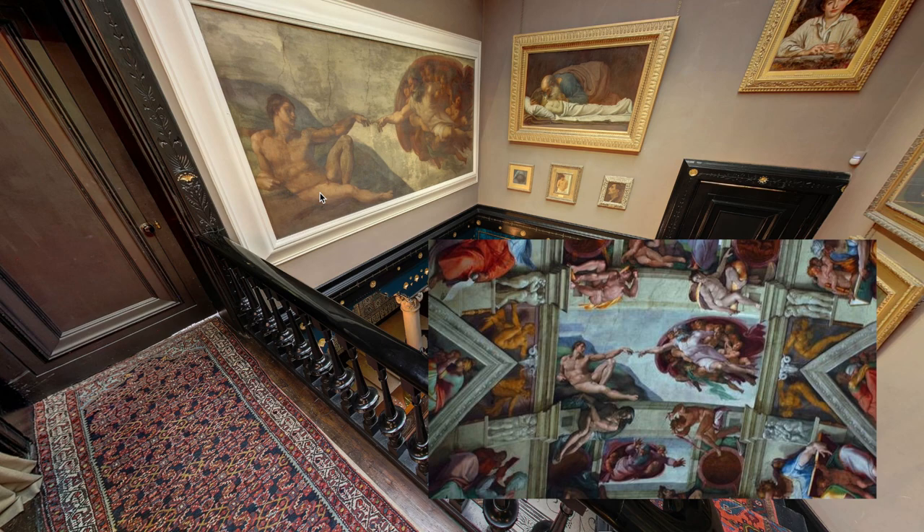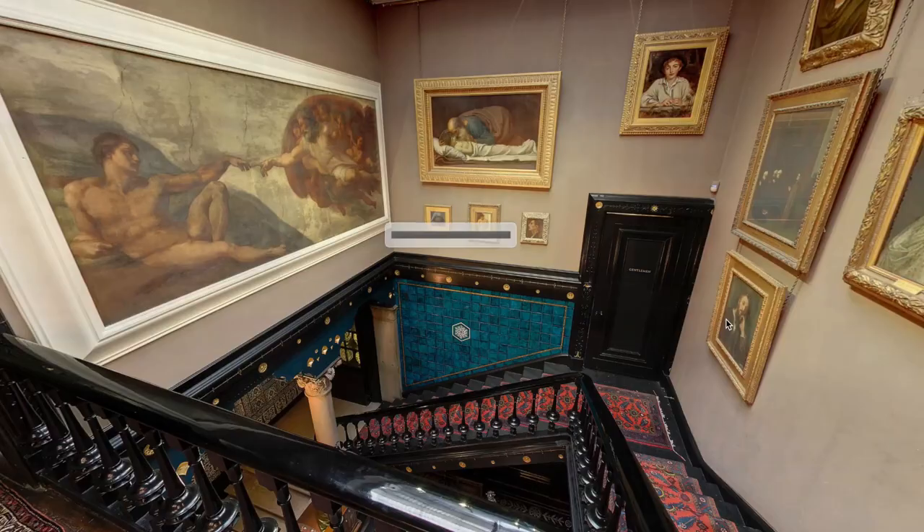Here we are in the stairwell where we can see more works of art, and over here is what I'm assuming is a replica of a very famous work of art.